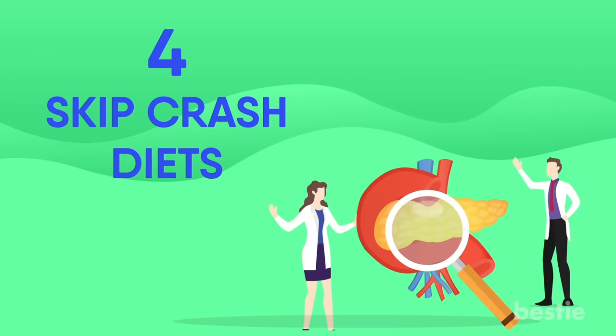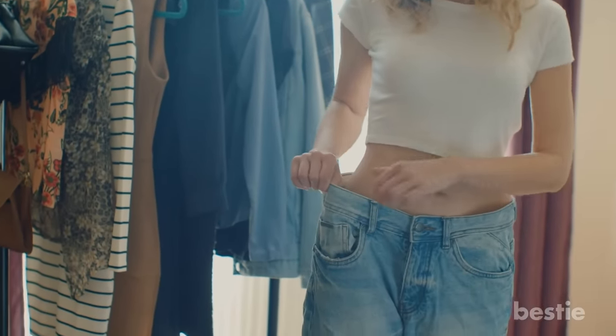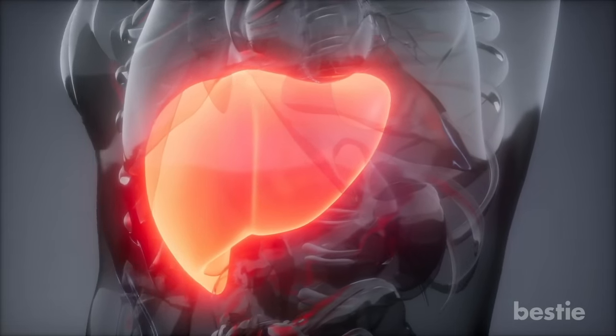Skip crash diets. The caveat to losing weight is to do so gradually. When you go into crash diet mode, prompting quick weight loss, your liver ramps up cholesterol production in response, which increases your risk for gallstones.